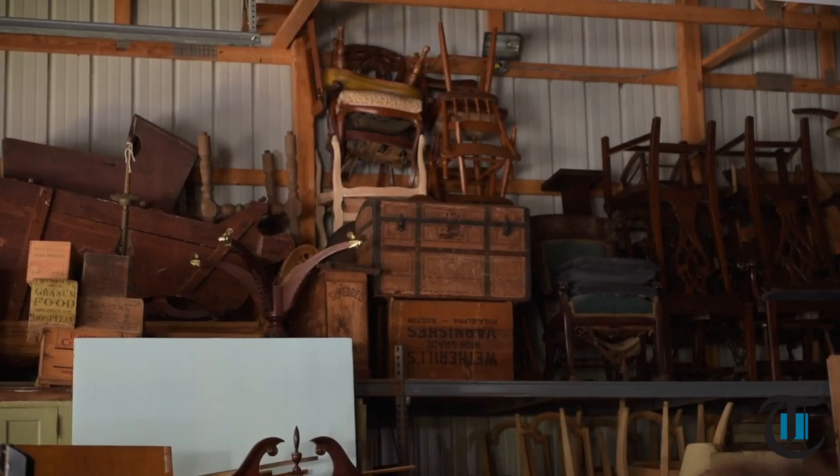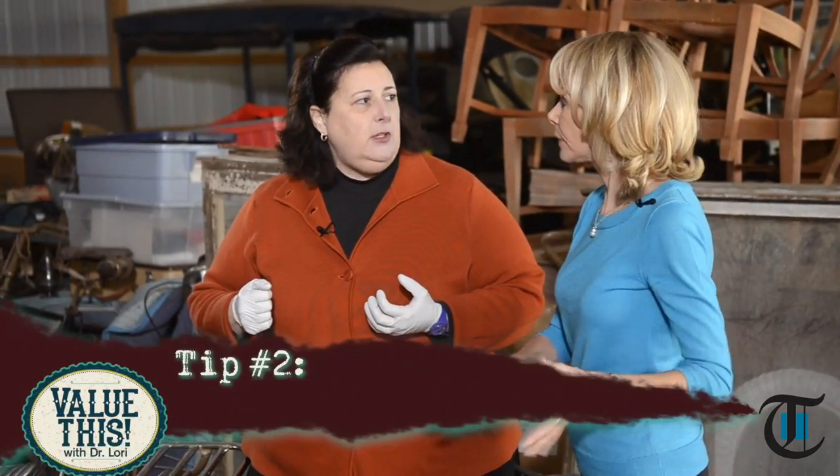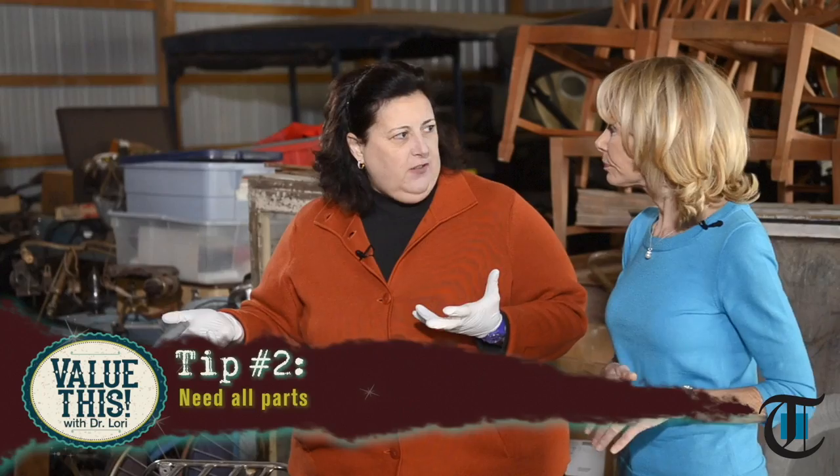These trunks are the originating form for all trunks that came after. When you open them up, you'll see trays inside, and sometimes newspaper of the era used as decoupage lining. If the tray is missing, that diminishes value — anytime you don't have all the parts, it devalues the piece. Many people prefer the rounded top because of the look; the rounded top was used to store hats and three-dimensional items that couldn't be smashed. Think of the Titanic — the great movie where Kate Winslet comes up the gangway with all her trunks following.